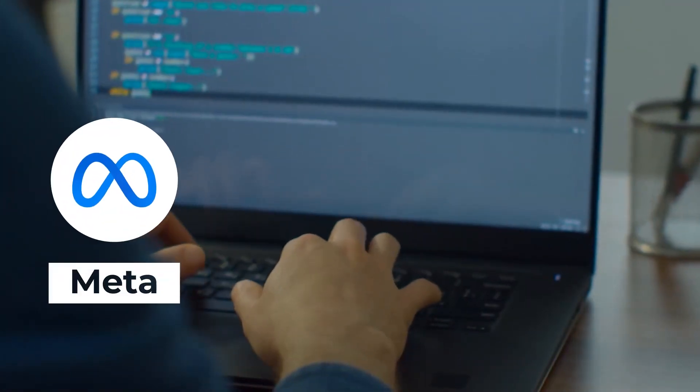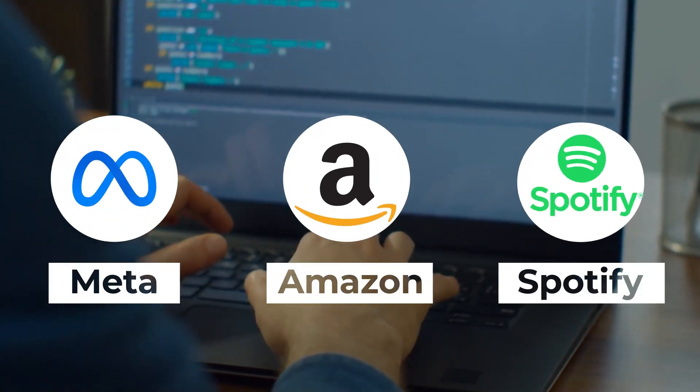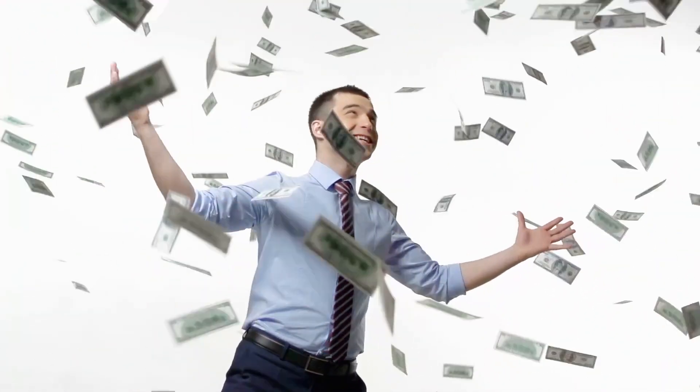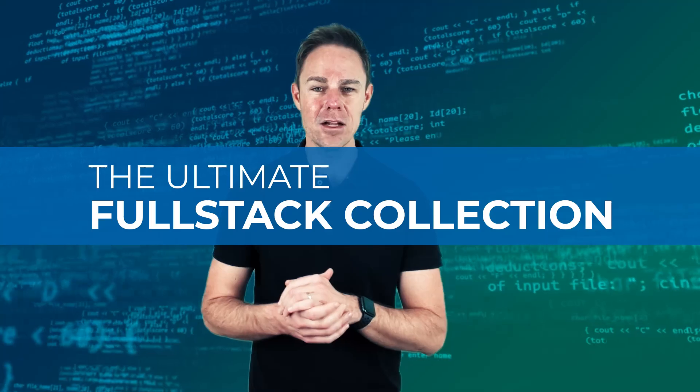The ultimate full stack collection is for anyone who is looking for a fully fledged web development career. You can build apps like Meta, Amazon, Spotify, and others, earn six-figure salaries as you've always dreamt about, and have top organizations' HRs running after you for your services. Let's take a look at the key features of the ultimate full stack collection.